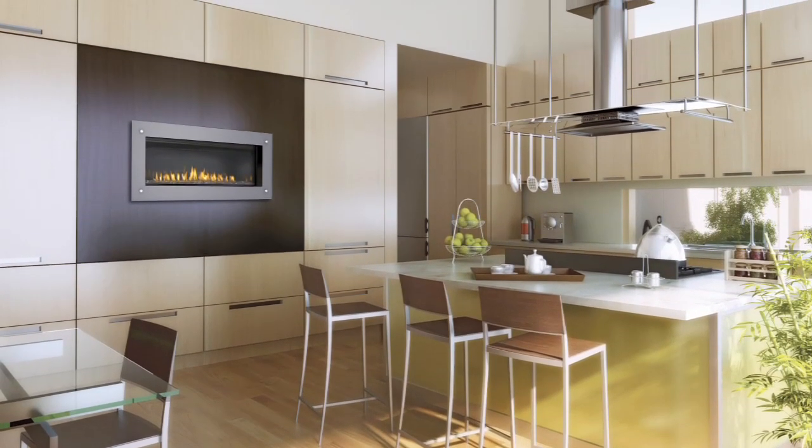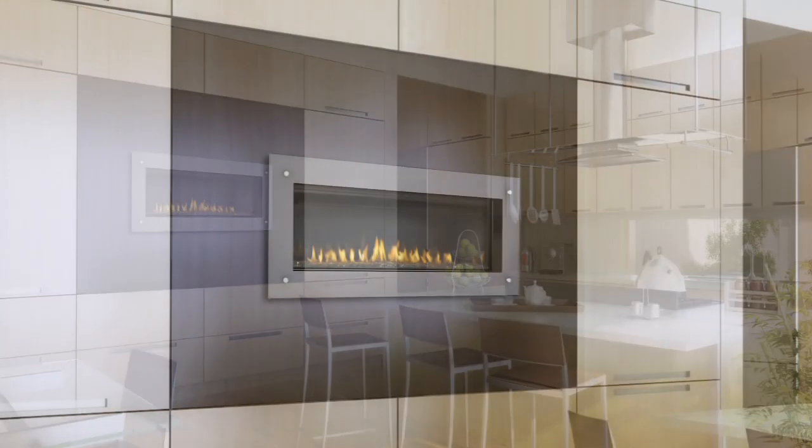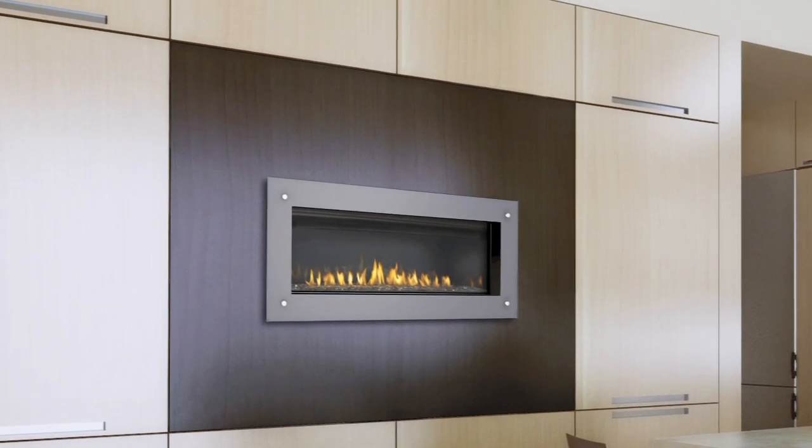The LHD45 not only adds a stunning focal point in your home, it has just the right amount of heat — up to 24,000 BTUs — to keep you cozy and warm.